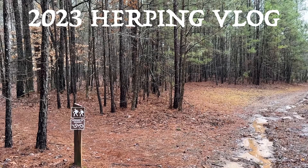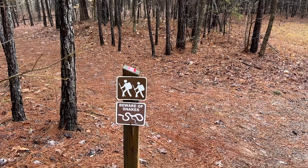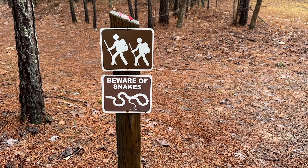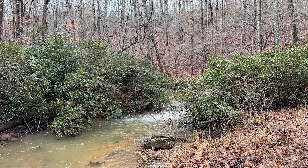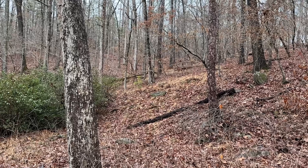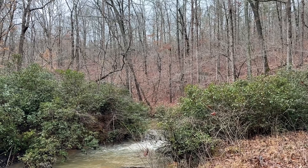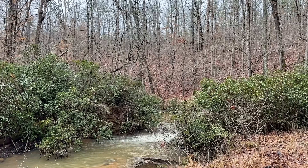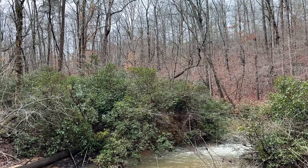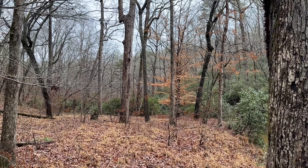Good morning everybody and welcome to another episode of the 2023 herping vlog. We're checking out a new area today — always a sign you like to see, although I doubt we're going to see any today because it's a little bit cool, but it's always possible. The main goal today is to scout out some habitat I've been looking at for spring salamanders and potentially snakes when it gets a little bit warmer. It's so soaked still from all the rain we had last night, but it is getting to be that time of year when snakes could pop up at any time. Mostly going to be hoping for some nice spring salamander habitat today, but this place is pretty beautiful — nice open woods.